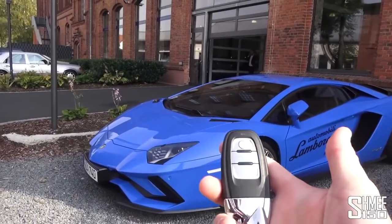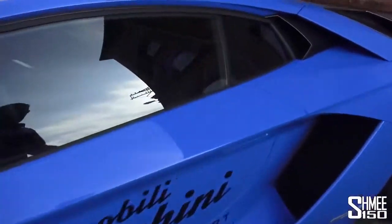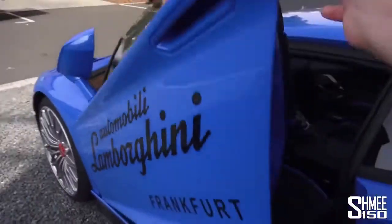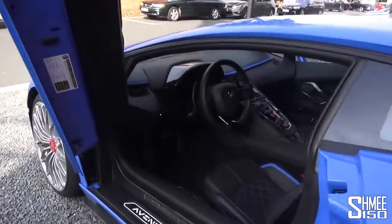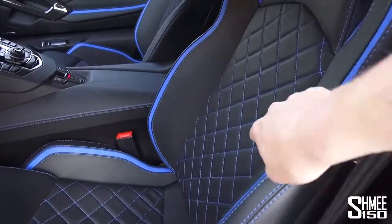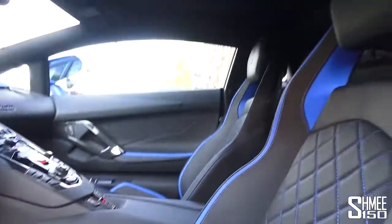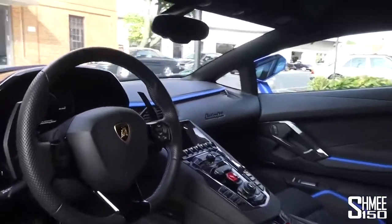I have the key right here, so let's unlock it, pop open the doors — which obviously Lambo-style open upwards — and have a quick glimpse at the interior. This car's spec is awesome, with the blue touches carried through the interior, the blue stitching for the diamond quilting. It just looks insane.